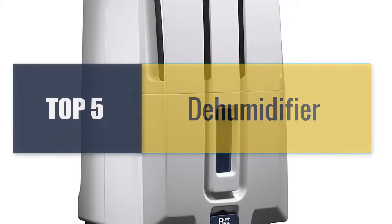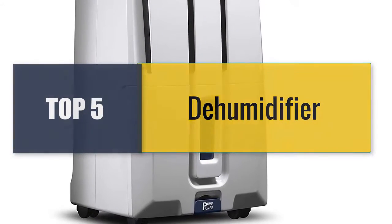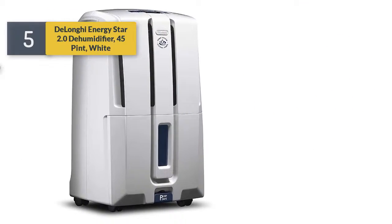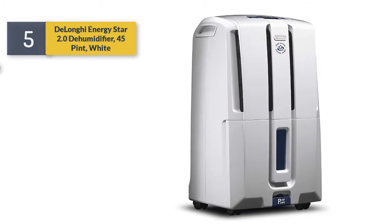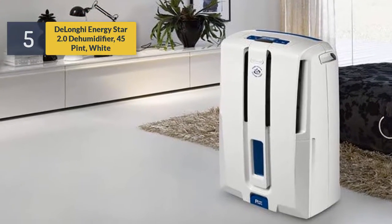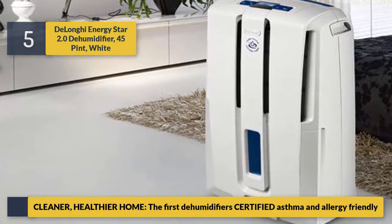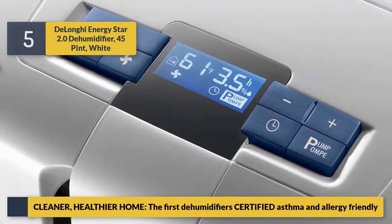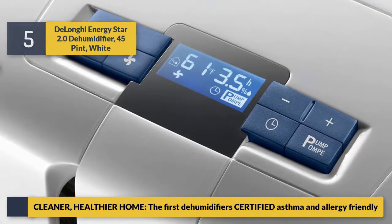Welcome to a new video: top 5 best dehumidifiers. Number five: the Delo G Energy Star 2.0 dehumidifier, 45 pint, white. Cleaner, healthier home — the first dehumidifier certified asthma and allergy friendly.